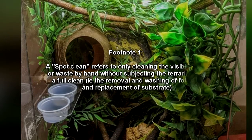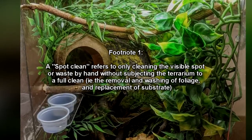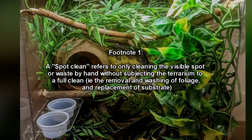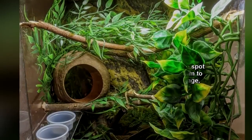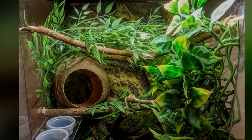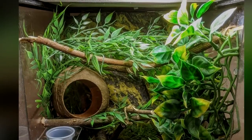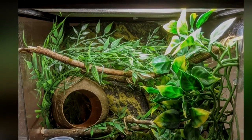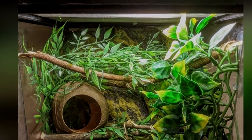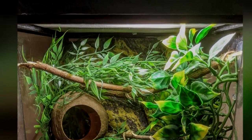A spot clean refers to only cleaning the visible spot or waste by hand without subjecting the terrarium to a full clean, such as the removal and washing of foliage and replacement of substrate. This enclosure should be kept between 15 and 26 degrees Celsius, and maintained in a 60-70% humidity range. Authority staff authorized to maintain and feed RPC-243 are to wear a Level-B hazmat suit.